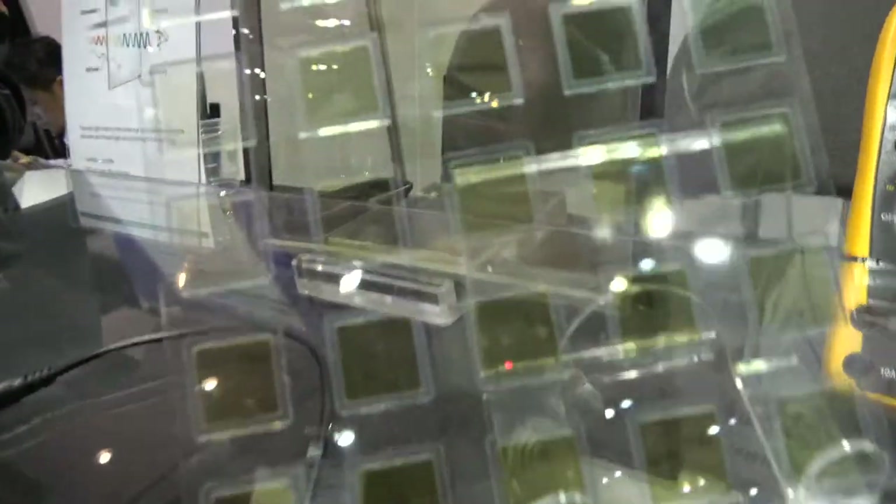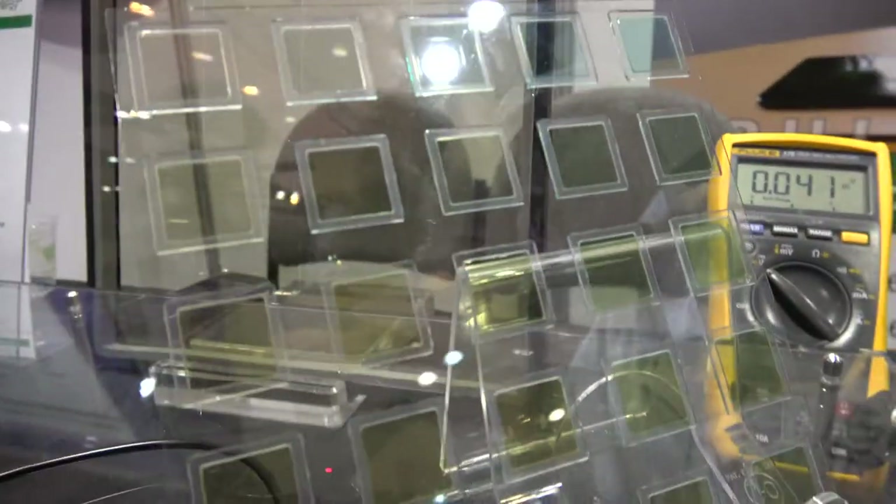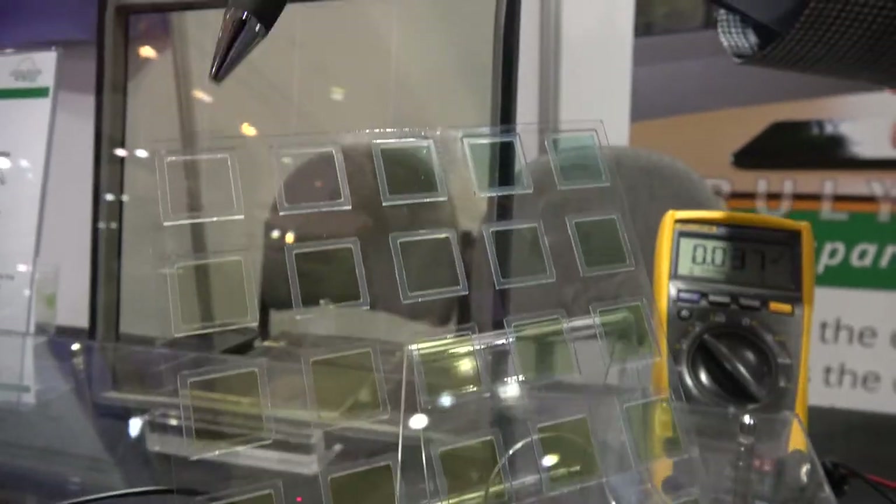The entire building should be coated in Clearview Power — that's the name of the product. What we're looking at here are miniature versions of the recipe. You can see there are different tints — some are blue, some almost completely clear.